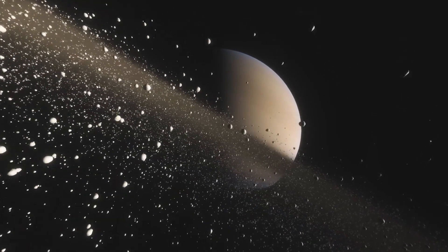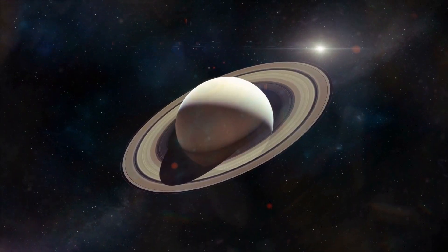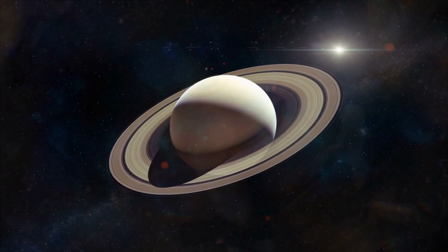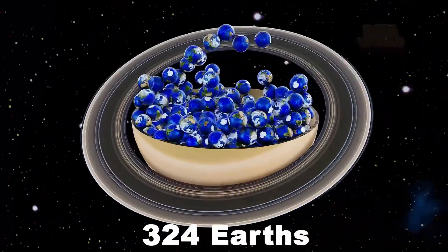Now the ring planet, Saturn is the second largest planet in our solar system. Saturn is about 120,000 kilometers in diameter and is almost 10 times the diameter of Earth. About 700 Earths can fit inside Saturn.